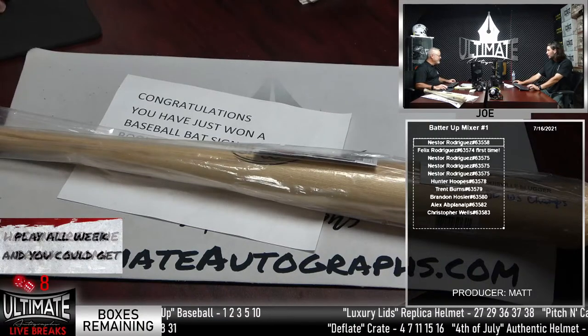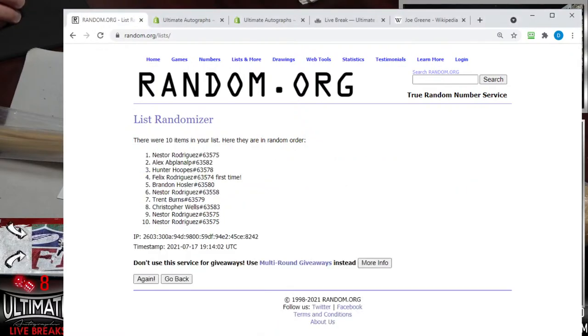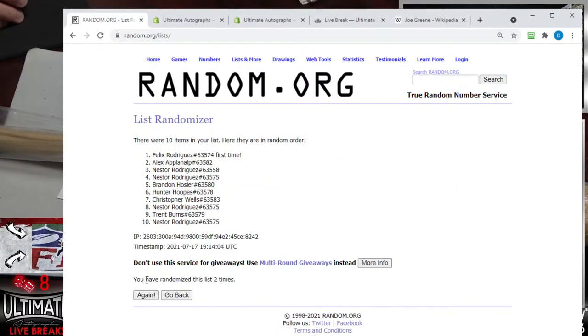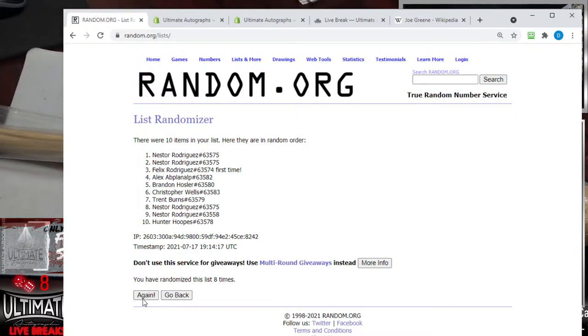We're going to randomize this list of names eight times and we'll see who wins it. 1980 World Series — that's the Phillies. And it's Nestor Rodriguez! Nestor, is this your first win at UA? Sorry — your 193rd win here at UA. Nestor, congratulations!